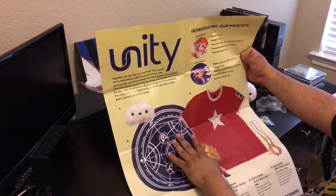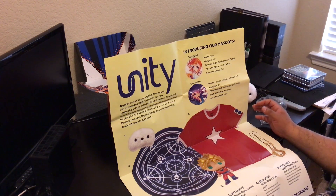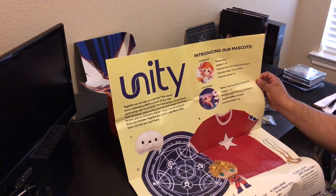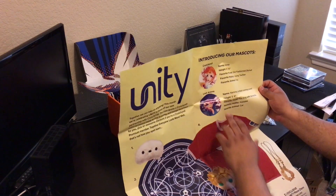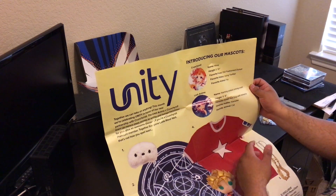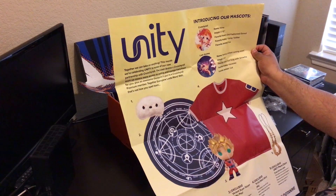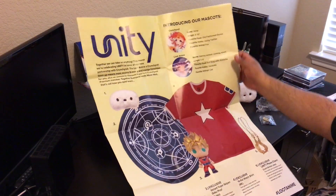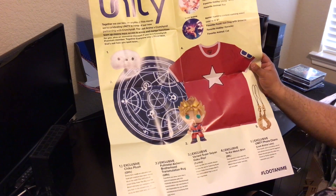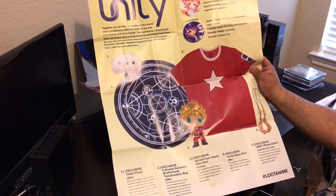On the back — yes, that's right — this is for this past month's Unity box. You have your mascots for Crunchyroll Loot Anime. It has some stats on here and outlines everything you get in the box for that month, with your numbers and contents along the bottom. And yes, I'm doing the Vanna Tanya here.